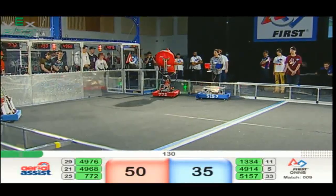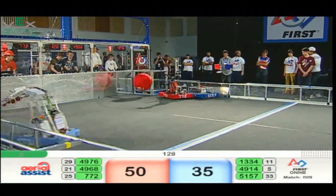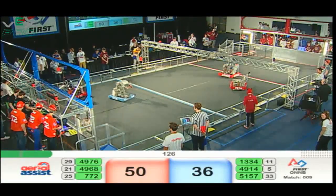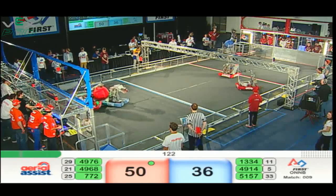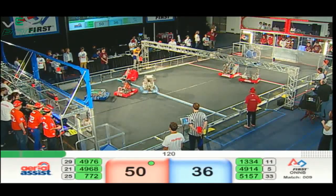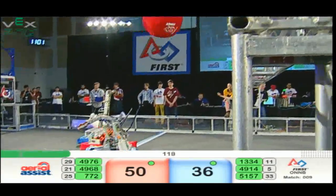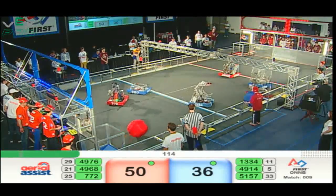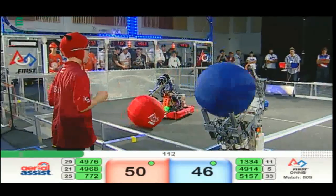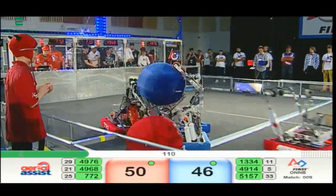13-34 flying across the field for Blue, able to score into the low goal. 7.72 trying to get a cycle started for Red. 49-14 now in control for Blue with a cycle on its way. 49-14 with a shot over the truss — plus 10 points for the Blue side at 13-34, who takes control.